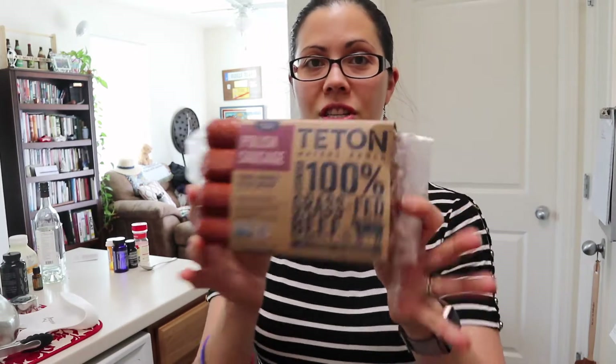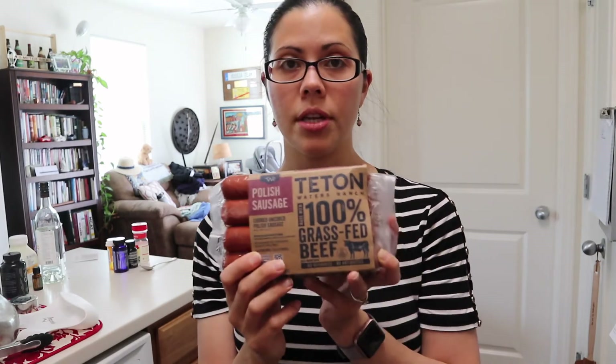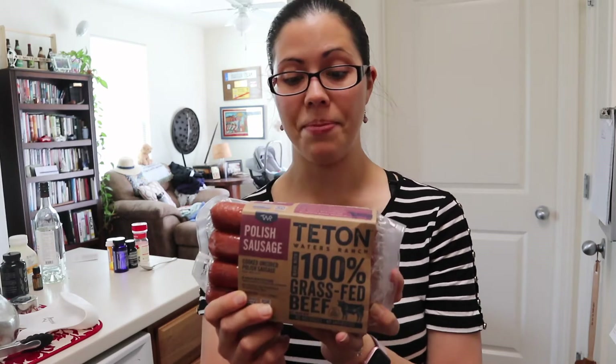The final refrigerated item that I got — and this is the first time getting it — are these Polish sausages, or kielbasa. It doesn't say kielbasa on here, but they're cooked, uncured Polish sausage from 100% grass-fed beef. I saw these last time and was kind of curious about them. I decided to try them because I'm starting to run low on my breakfast sausage from the commissary, so I'll give these a try and will let you guys know how they are.